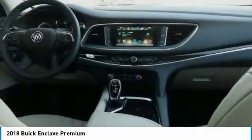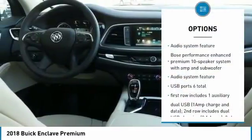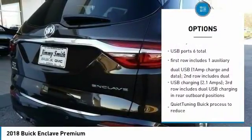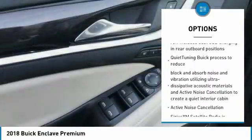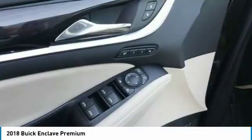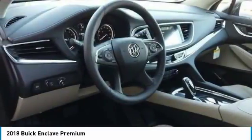Here are some of this vehicle's great options: traction control, stability control, air conditioning, cruise control, floor mats, Keyless Start, AM-FM Stereo Radio, Universal Garage Door Opener, and FWD.